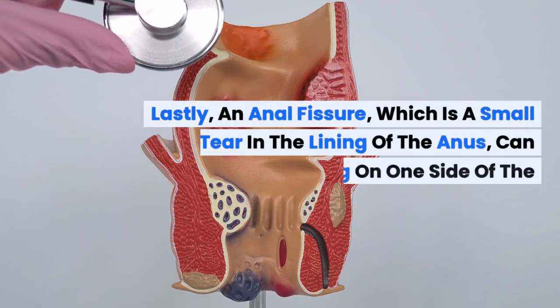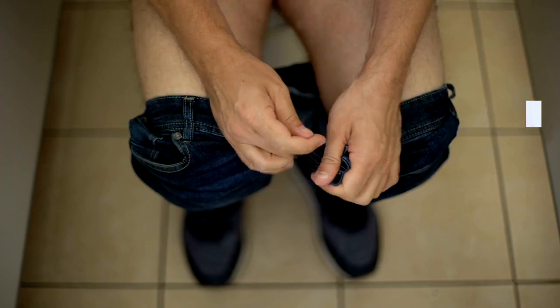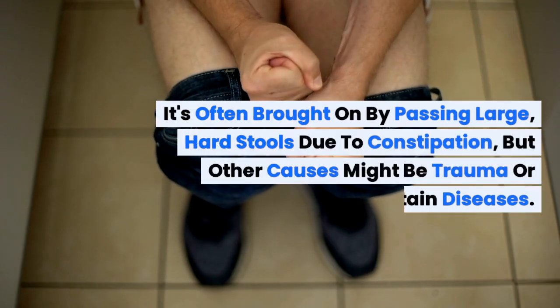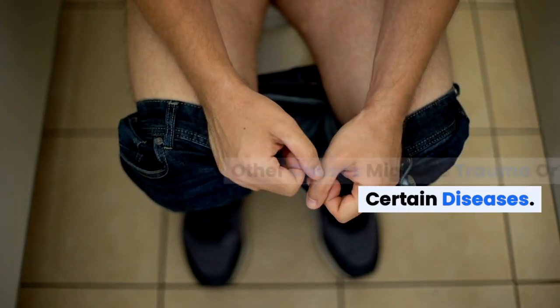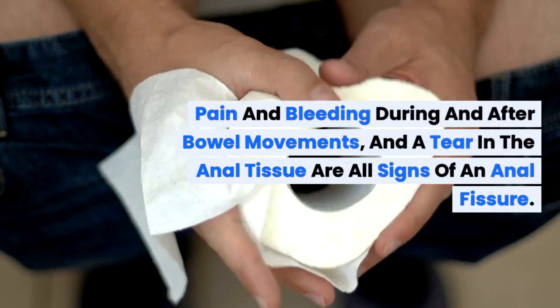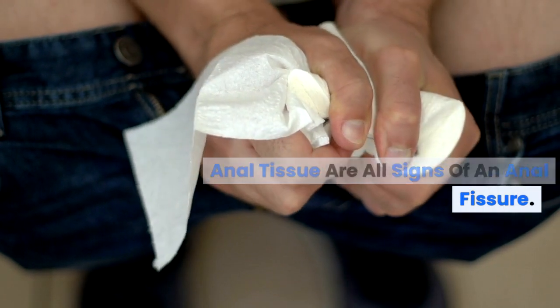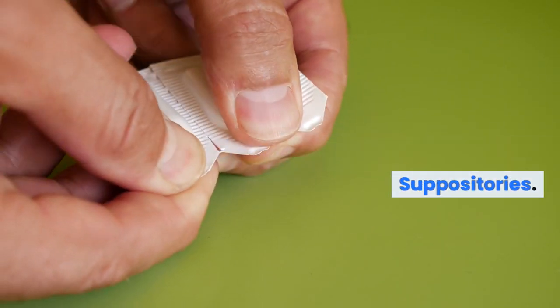Lastly, an anal fissure, which is a small tear in the lining of the anus, can cause swelling on one side of the buttock. It's often brought on by passing large, hard stools due to constipation, but other causes might be trauma or certain diseases. Pain and bleeding during and after bowel movements and a tear in the anal tissue are all signs of an anal fissure. Treatment often involves dietary changes and medicated creams or suppositories.